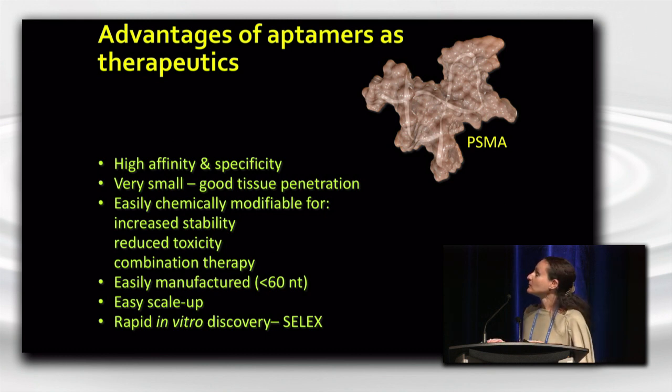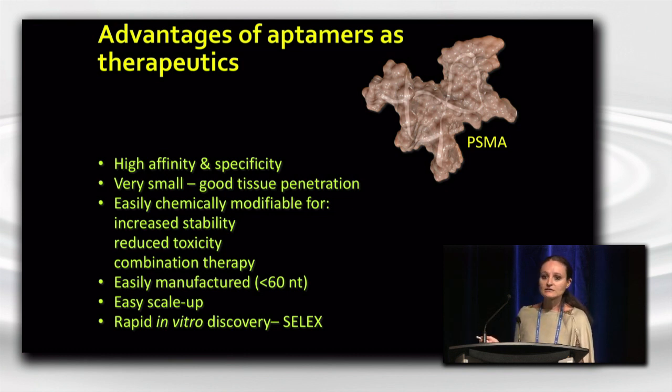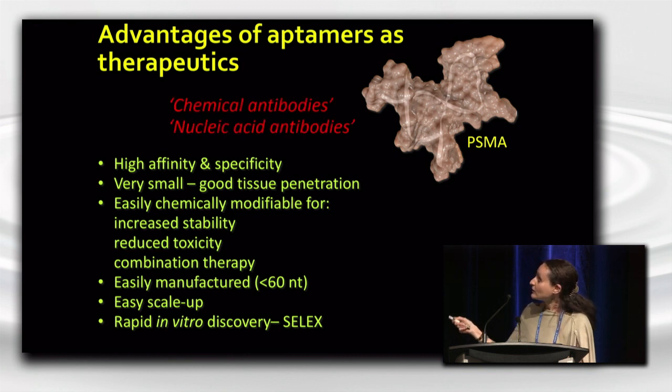Because we are at the oligonucleotide therapeutic meeting, what are some of the advantages of this particular class of oligonucleotides as therapeutics? As I mentioned, they're highly structured, and because of their very complex three-dimensional properties — here's a rendition of one of my favorite aptamers, an aptamer to prostate-specific membrane antigen or PSMA — you can really appreciate the complex three-dimensional structure of this particular RNA. And because of this, aptamers, like antibodies, have particularly high affinity and specificity for their targets. They're referred to as either chemical antibodies or nucleic acid antibodies.